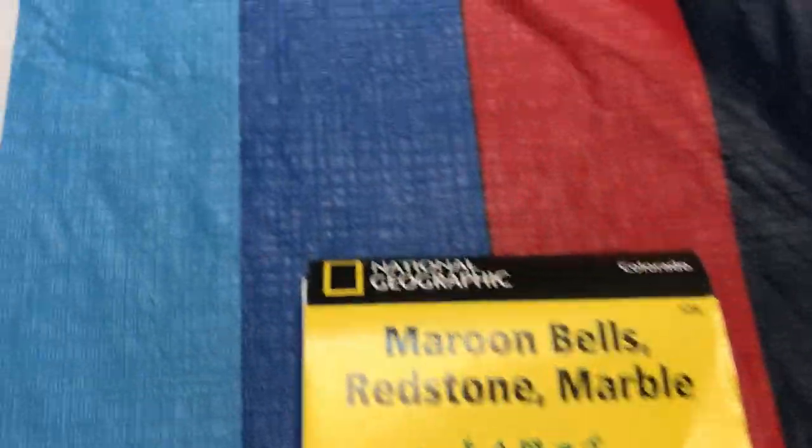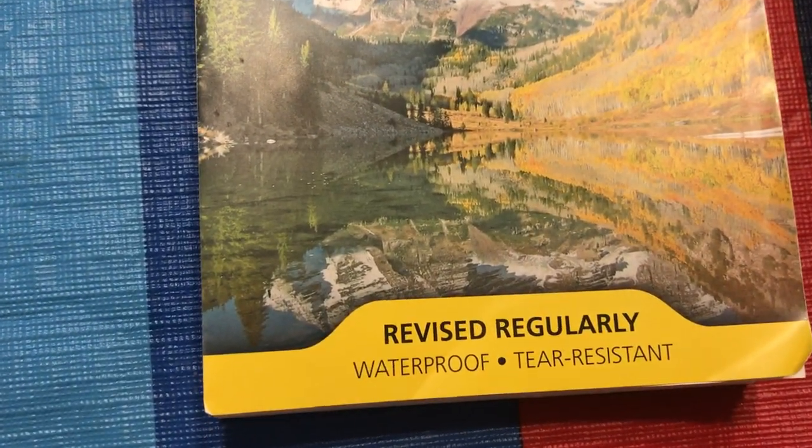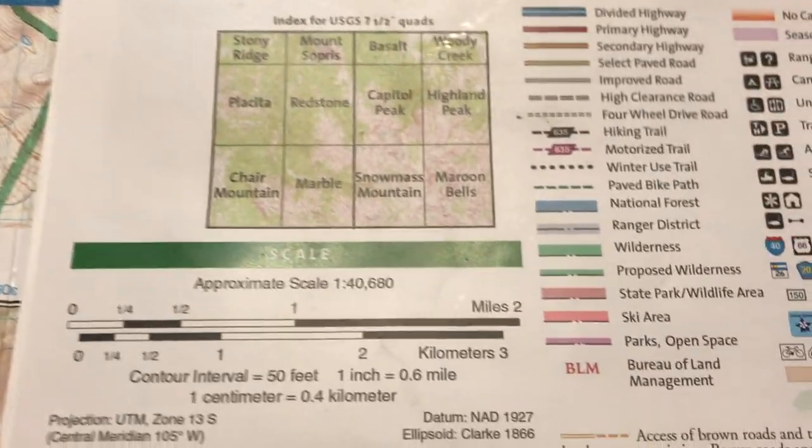This one is Redstone, Marble, and the Maroon Bells — National Geographic Trails Illustrated Topographic Map. It's revised regularly, which is important in this changing world. It's waterproof and tear-resistant, which is important out there in the landscape. Weather happens, right?